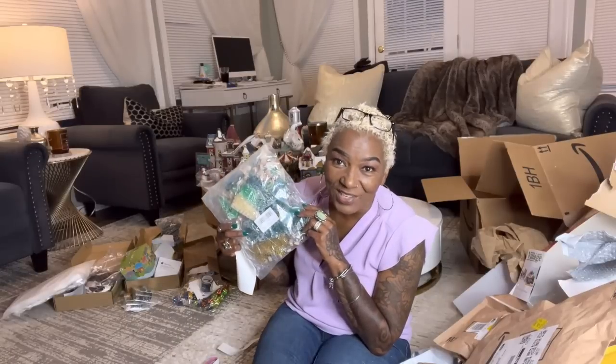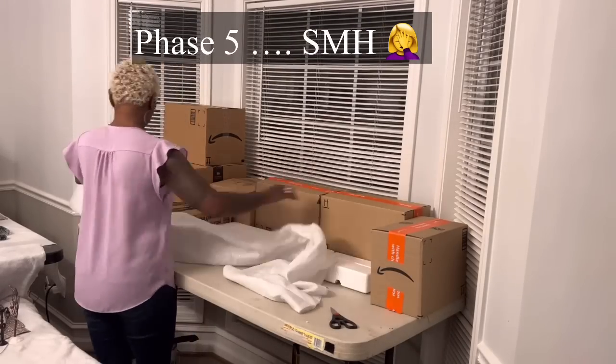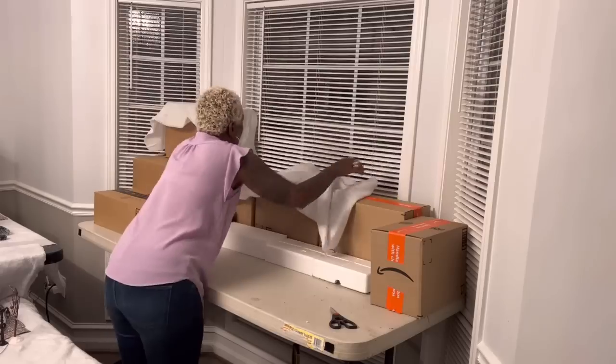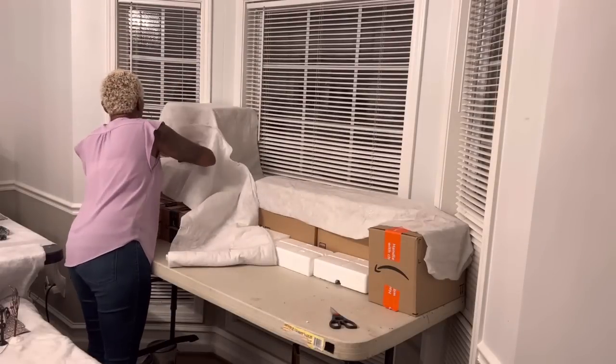That is going to be it for the actual unboxing. I'm gonna try to edit this video down and give it a good balance of unboxing and work in Fabville so you can see a little bit more how my brain is working.